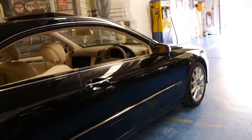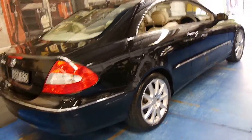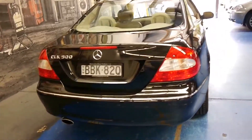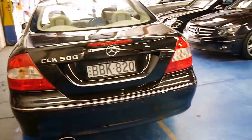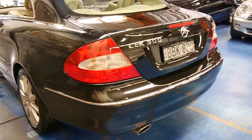The new 5.5 litre V8 sounds absolutely fantastic and has significantly more power than the old 5 litre. The car is in very good condition, especially for a black car. It's also got front and rear parking sensors, which just about all of them have now — especially if you're getting the V8, you tend to get the extra options as well.